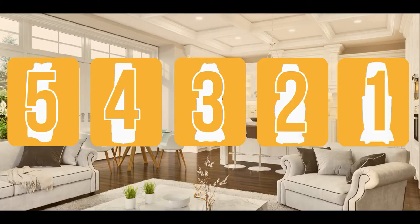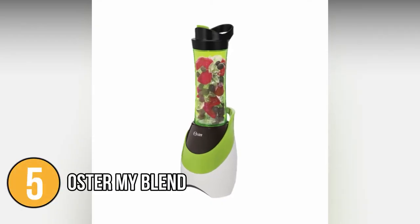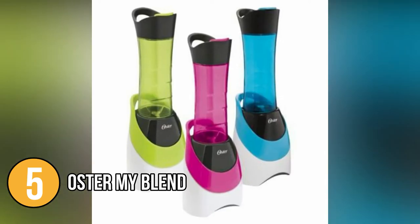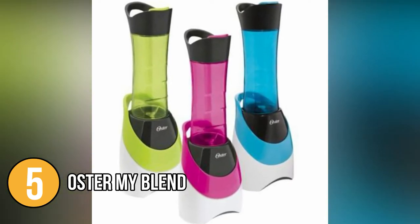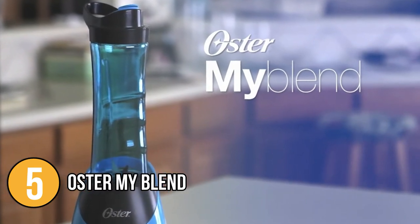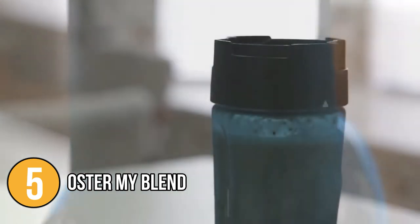The portable blender coming in at number five on our list is the Oster My Blend. The Oster My Blend is a one-size-fits-all blender and sports bottle made to fit your busy, fast-paced lifestyle. It has a crushing power of 400 watts and a blending power of 250 watts. You can make your favorite smoothies, protein shakes, and more with quick and easy one-touch blending at home.